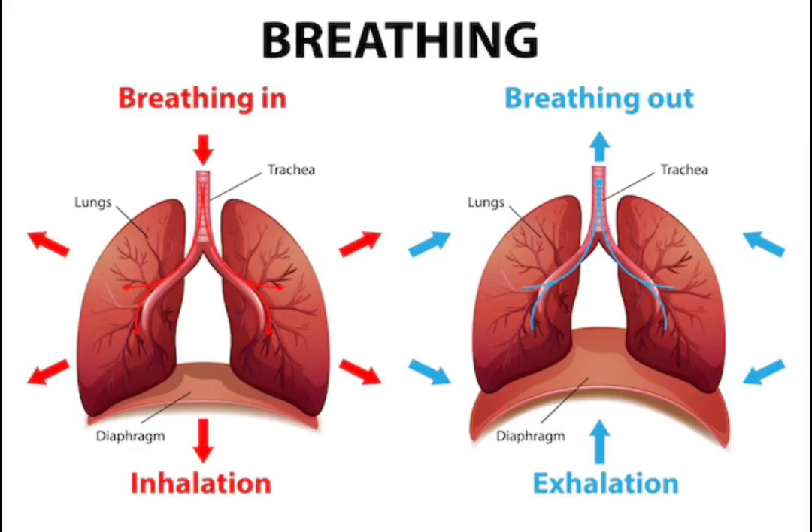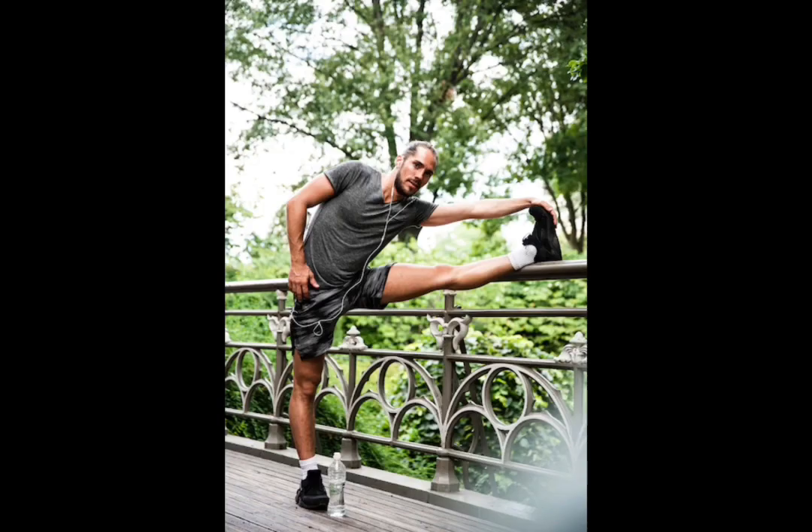Here are some quick and easy stress relief techniques that you can do in just 5 minutes. Deep breathing: take deep breaths in through your nose and exhale slowly through your mouth. Focus on each breath and try to clear your mind.